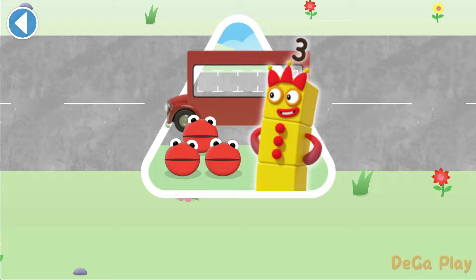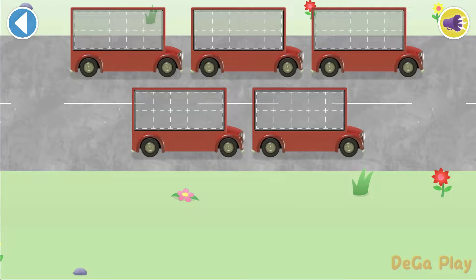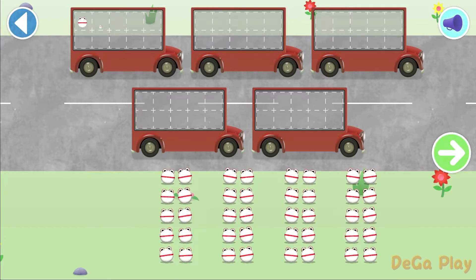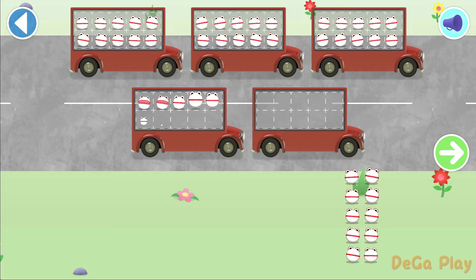Have you met the number blobs? They love counting! Can you help all the number blobs catch the bus? How many are there all together? Let's count in 10s! Can you count 40 number blobs into their beds? Stop and press the button when you reach 40!